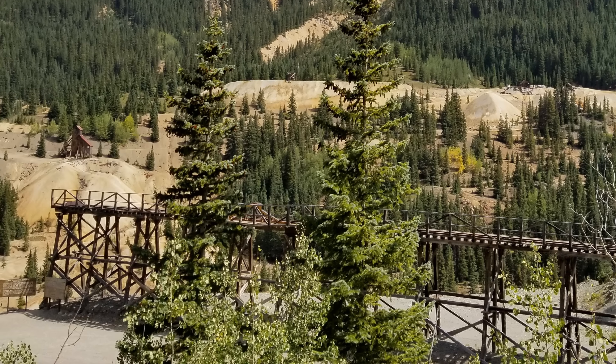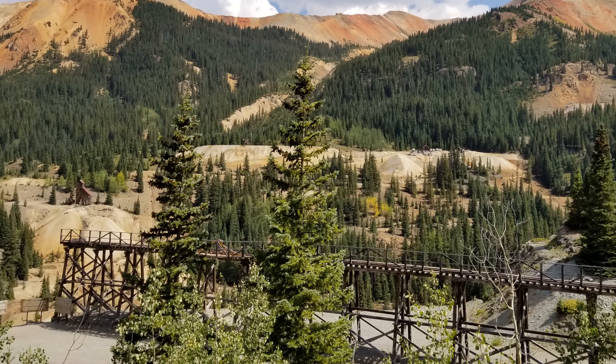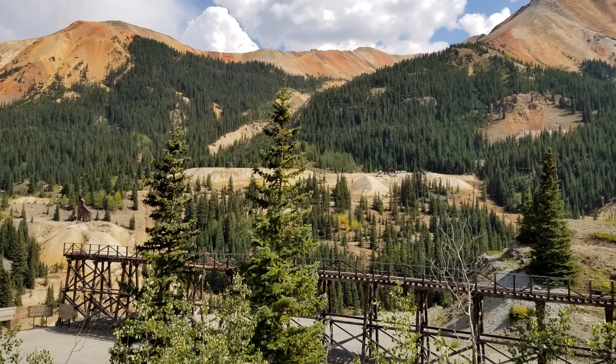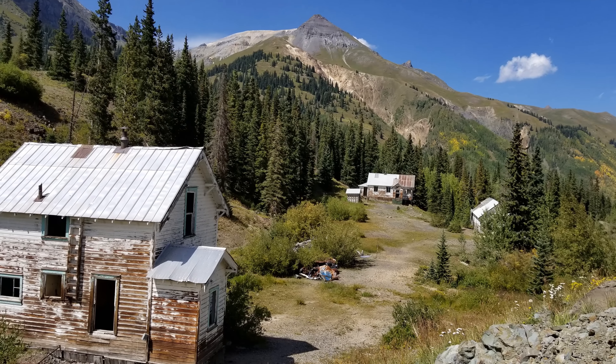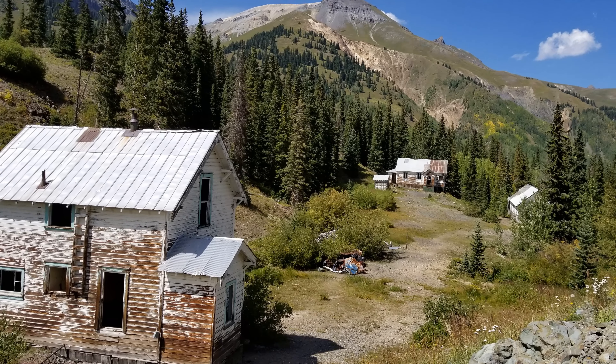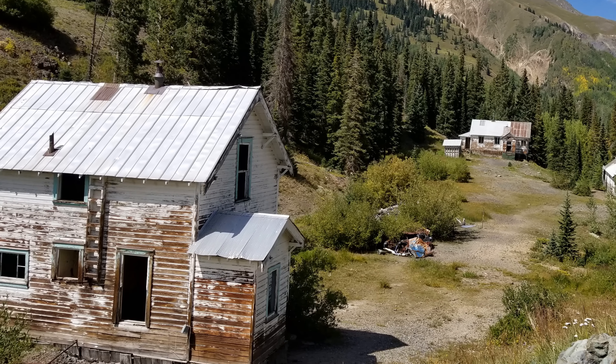Just north of Silverton, the Million Dollar Highway crosses Red Mountain Pass, the site of a historic silver boom from 1882 until 1893, including the Yankee Girl, National Bell, and Guston Mines. We stopped here for a picnic lunch from our trailer's kitchen and to explore some old abandoned mine buildings.